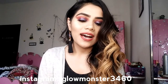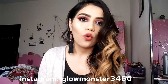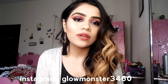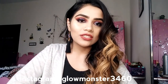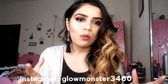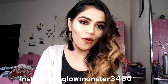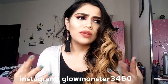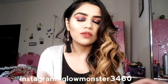Hi guys, welcome back to my YouTube channel. I know I am seriously very late uploading this video, so sorry for that — it was highly requested. As you guys know, I am Glow Monster on Instagram. So why is my name Glow Monster? I really enjoy highlighting and glowing a lot, and I thought Glow Monster would suit me perfectly.